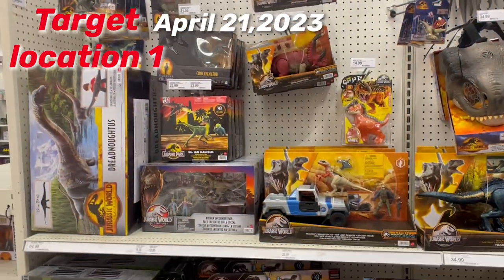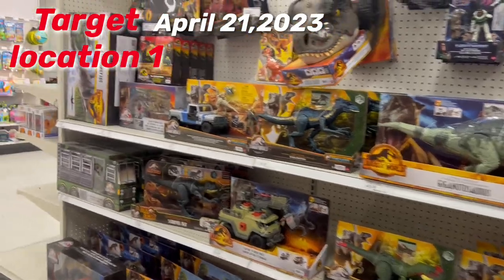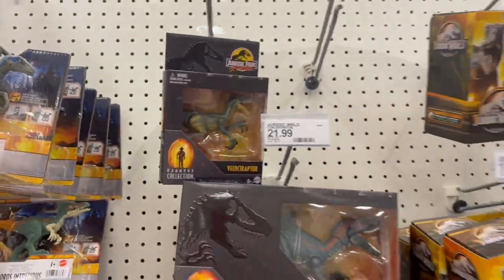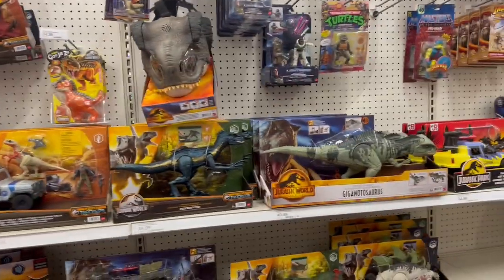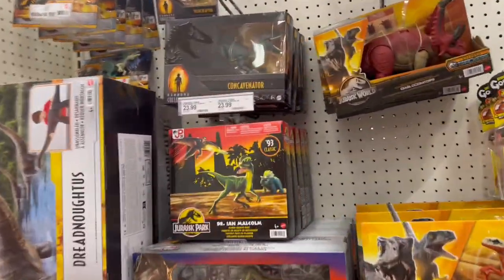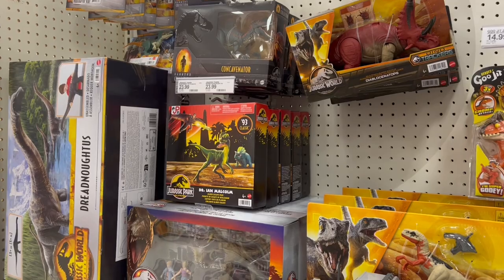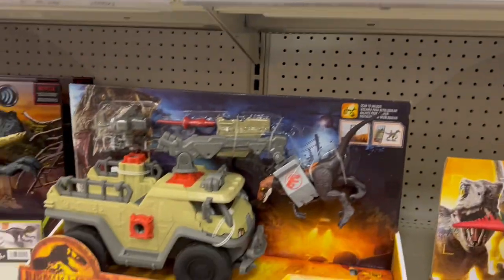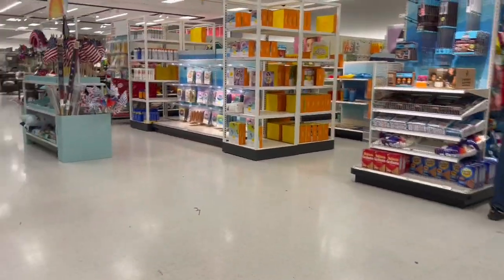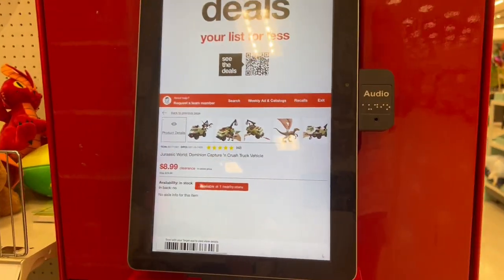This is the day after the last Walmart hunt. I'm at the same Target you guys just heard me at. The aisle looks about the same — I don't see the Red Rex out or any of the other Hammond Collection. They have Concavenator out, but this has hit many other places before. Everything but the Red Rex is out; we still have the Track and Explore vehicle sets fully stocked, and all the other 93 Classic ones — Dr. Ian Malcolm with Dilophosaurus and Dr. Alan Grant with Gallimimus. I did see something on the clearance rack, so let's go see if it's on sale. $8.99 — now that is a deal.